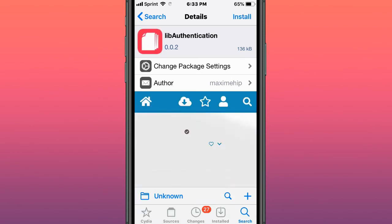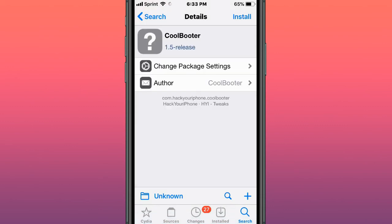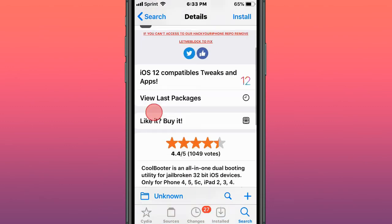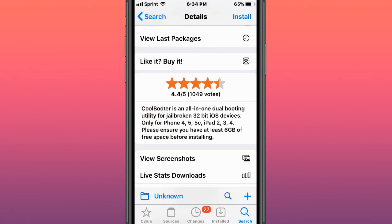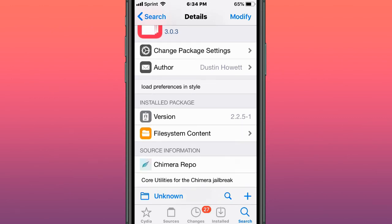This tweak is called Lib Authentication — an easy way to use FaceID or TouchID. This tweak is called Coolbooter — an all-in-one dual booting utility for directing devices for iPhone 4, 5, 5c, iPad 2, 3, and 4. This tweak is called Preference Loader — a lightweight and modern alternative below preferences in style.